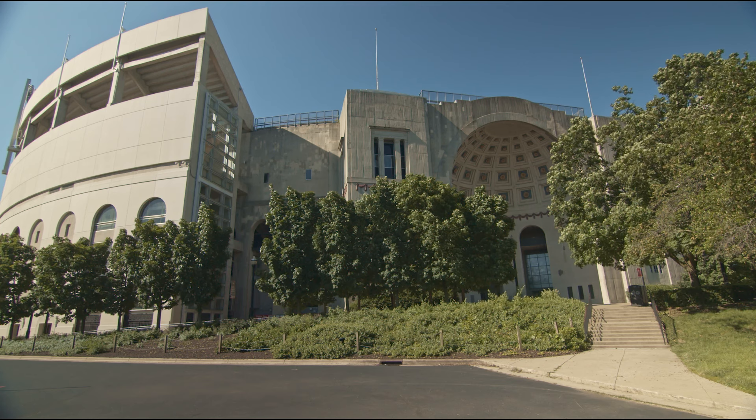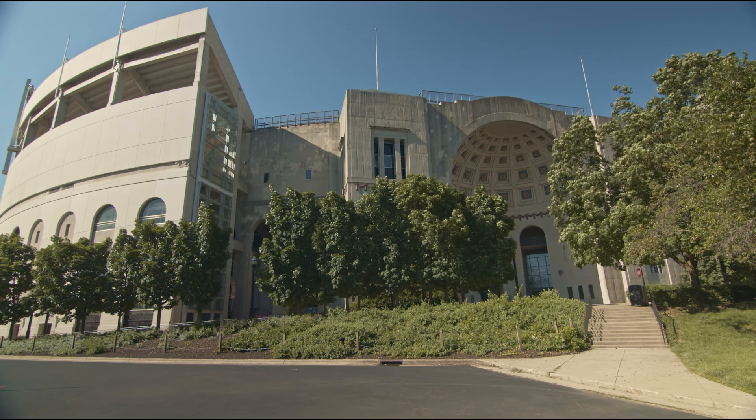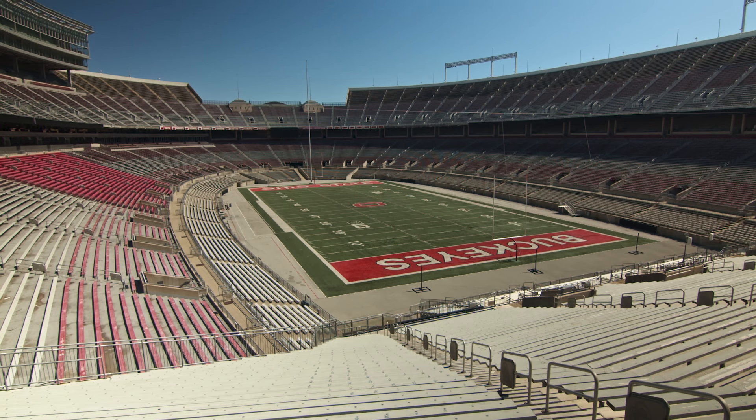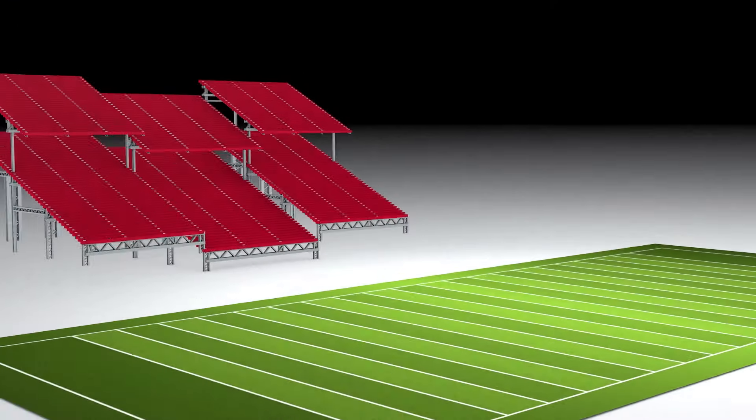It was forward thinking at a time when college football attendance was 10,000. Ohio State says we're going to have a 66,000-seat stadium. I mean, that's forward thinking.